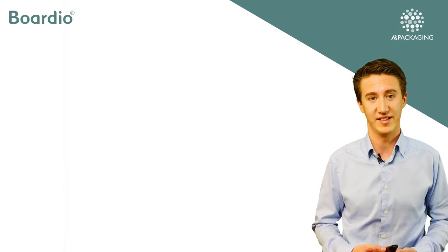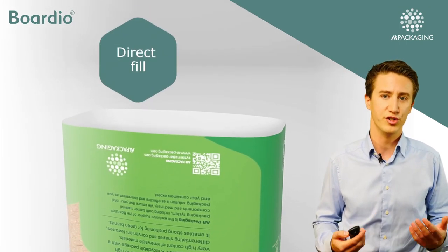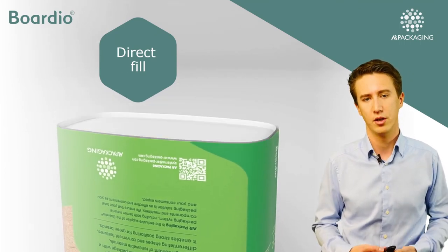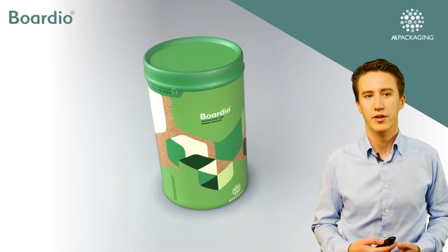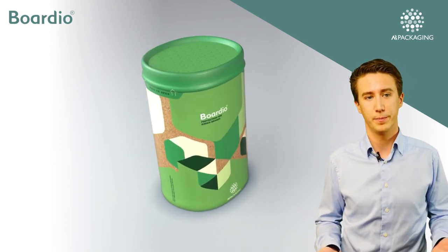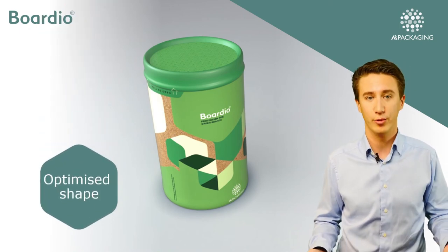I've saved the best for last. The packages are direct fill, meaning there's no inner bag and you can have it in any shape you want — well, almost. It could be round, triangular, square. It can be optimized for shipping, shelf display, consumer handling, or why not all at once.